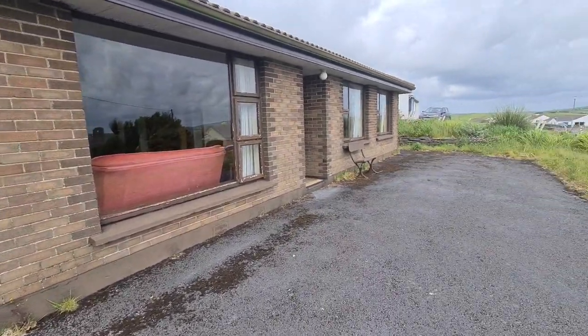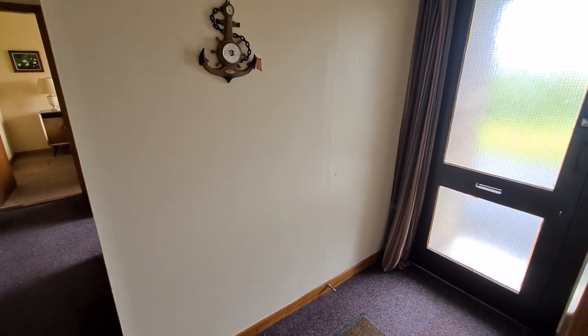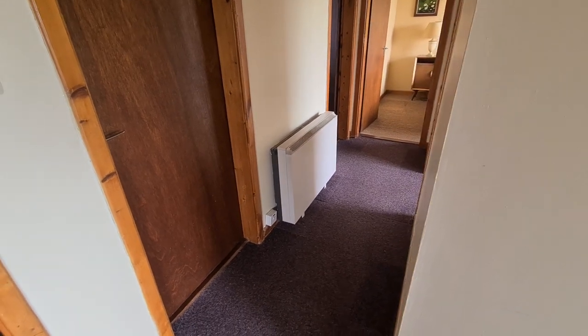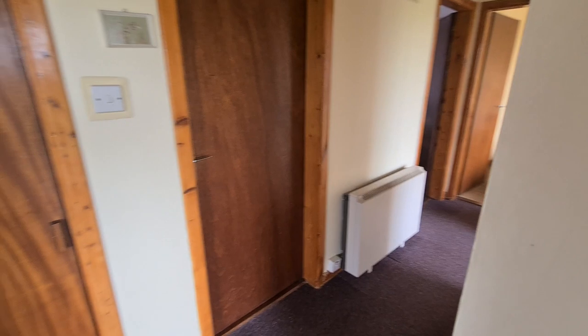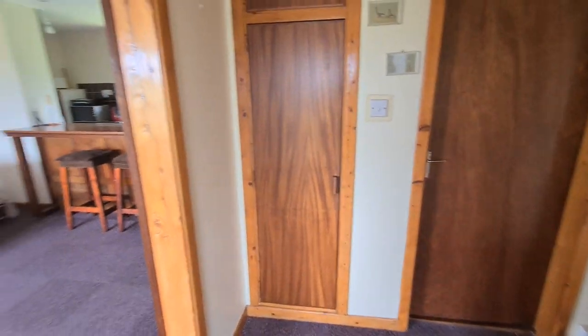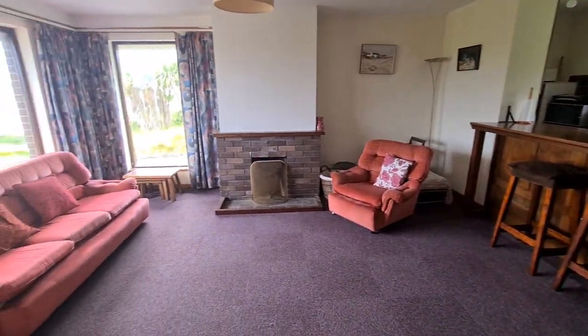So let's take a look at the inside and give you an idea of the layout. Into the main entrance hallway you have your open arch here, and that gives you access to the three bedrooms and main bathroom, with a cloakroom straight ahead and to the left-hand side is the open plan kitchen living dining.